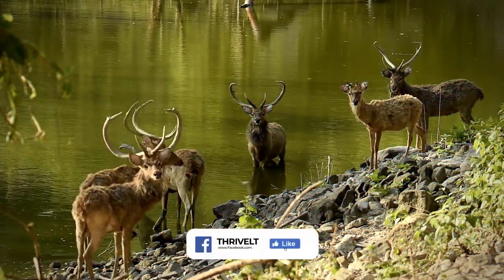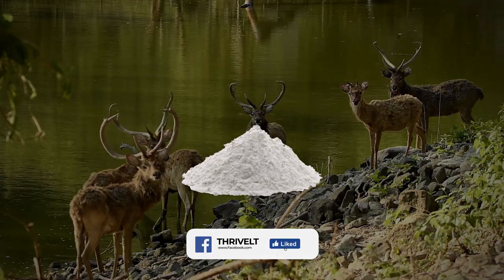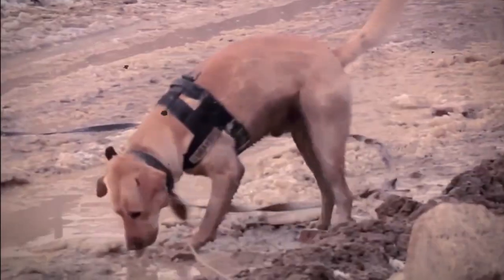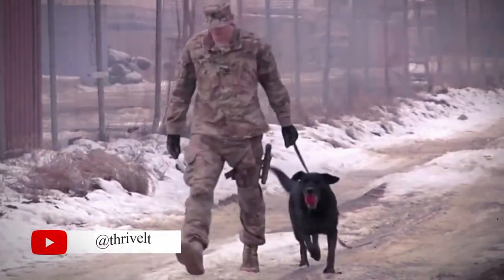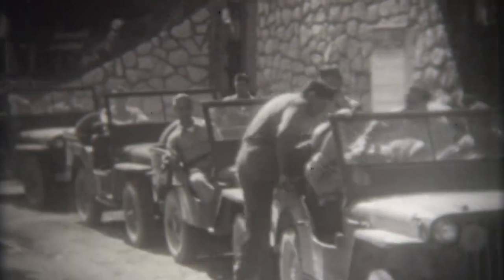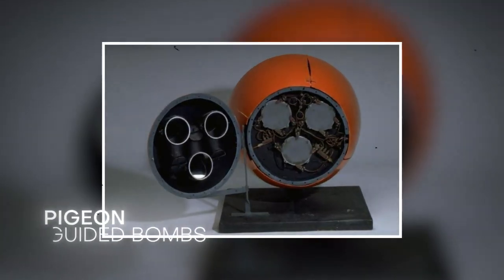But not all animals are trained to help with detecting explosives — some were trained to deliver them. Many are familiar with the anti-tank dogs that the Soviets trained in the 1940s to deliver bombs to German tanks during World War II, but have you heard of the pigeon-guided bombs?